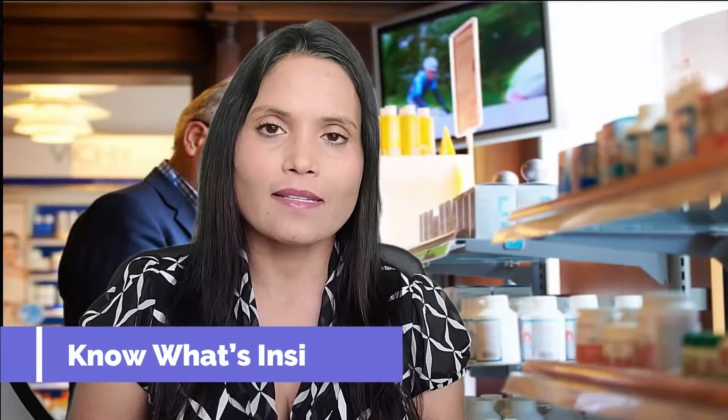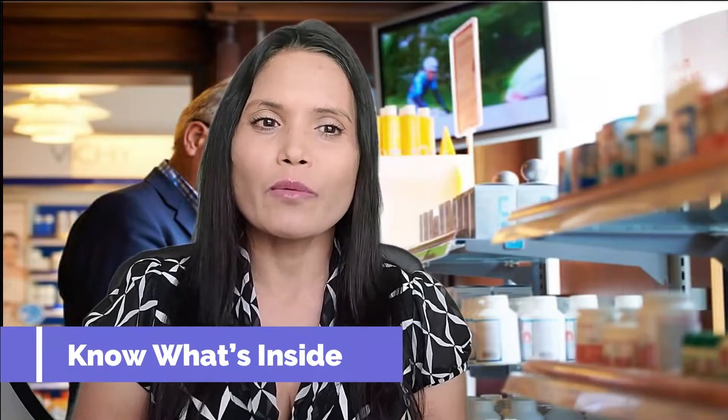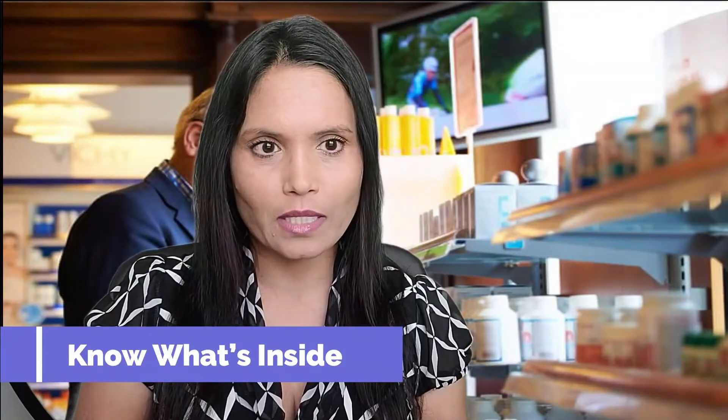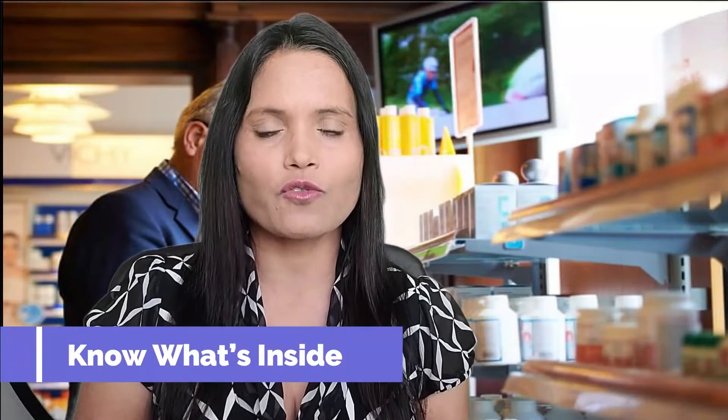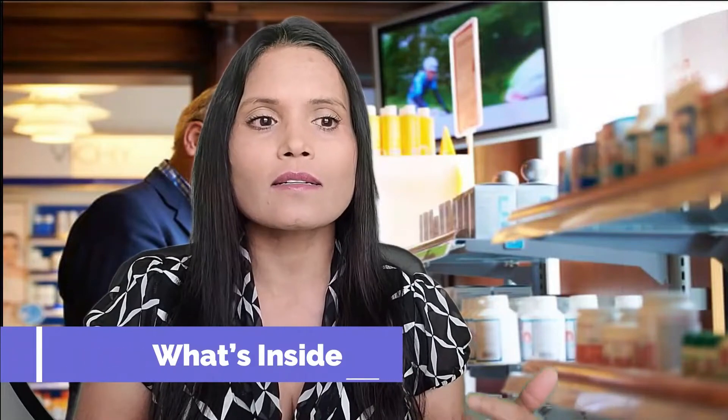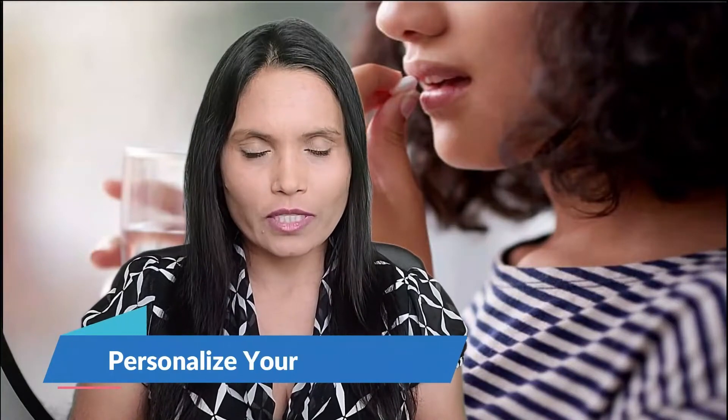Know what's inside: there is no one standard multivitamin formula. Some have more nutrients than recommended; others may come up short on some RDAs. For instance, the amount of calcium needed to meet the RDA is too much to fit into a tablet you could easily swallow. Scan the full ingredients list so you know exactly what's in the supplement you are considering — this will also help you know if you need to time when you take it.